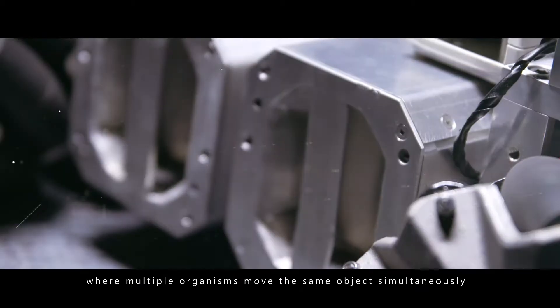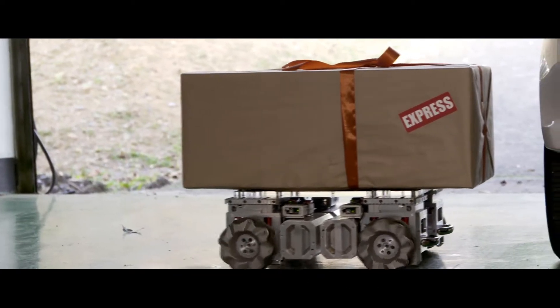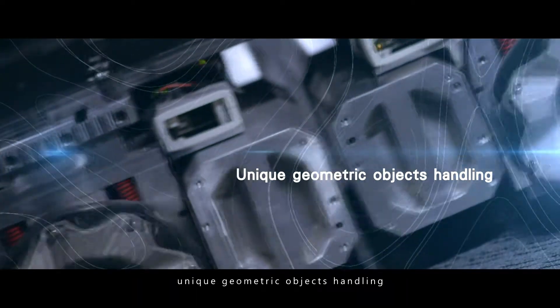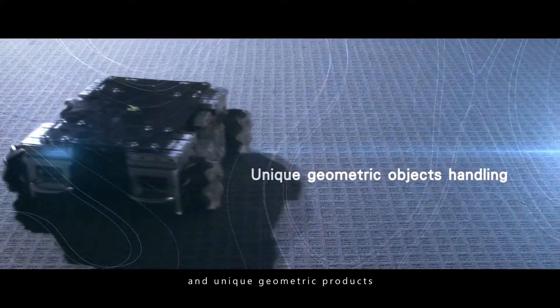The modular coordinated operational structure mimics living organisms such as ants, where multiple organisms move the same object simultaneously. A wide range of loads can be achieved with the combination of multiple modular units, thus allowing cooperative handling of heavy loads.